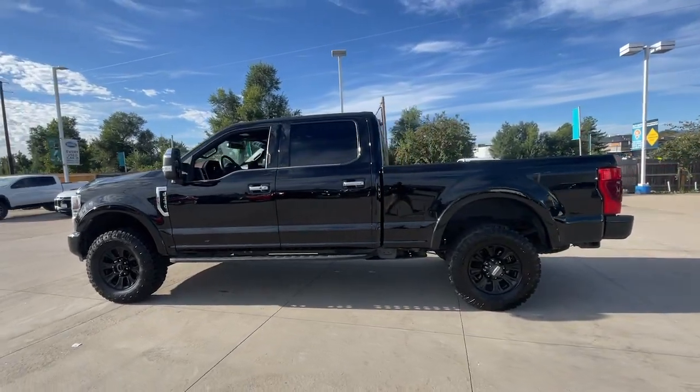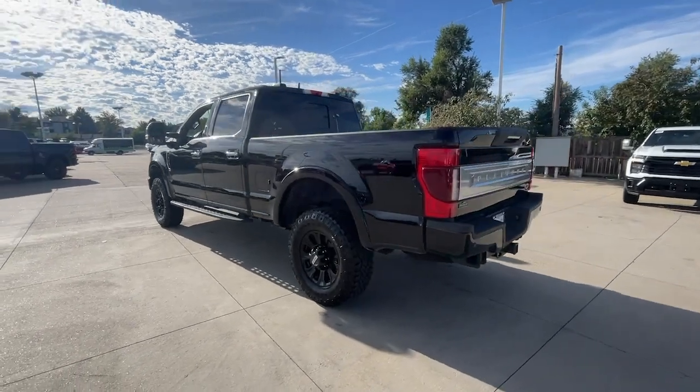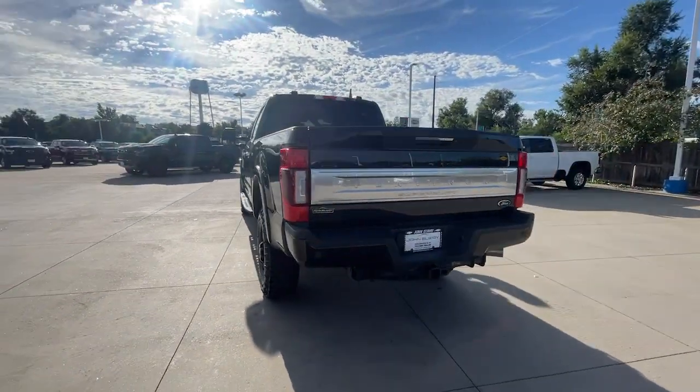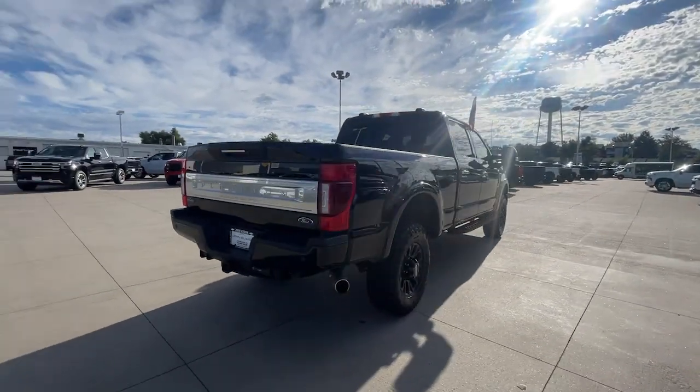Go home happy with the 2022 Ford F-250. This vehicle is an outstanding buy with fewer than 25,000 miles on the odometer. If you're going to do it, do it right.